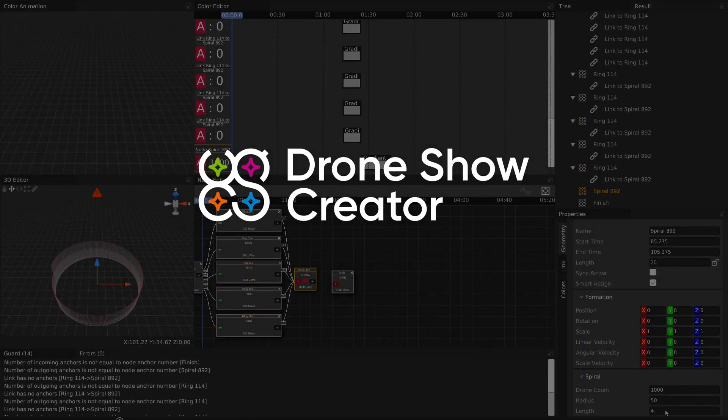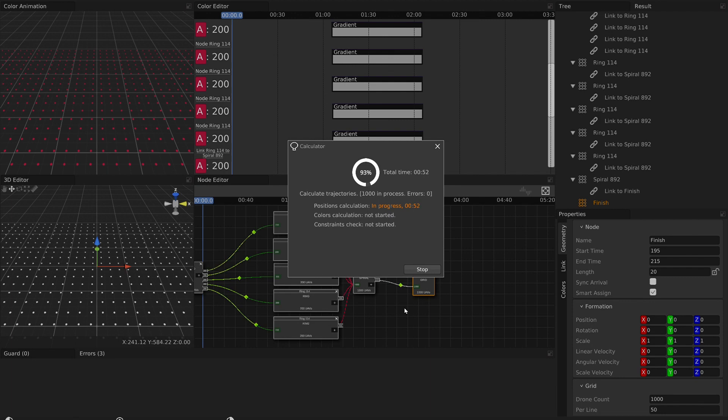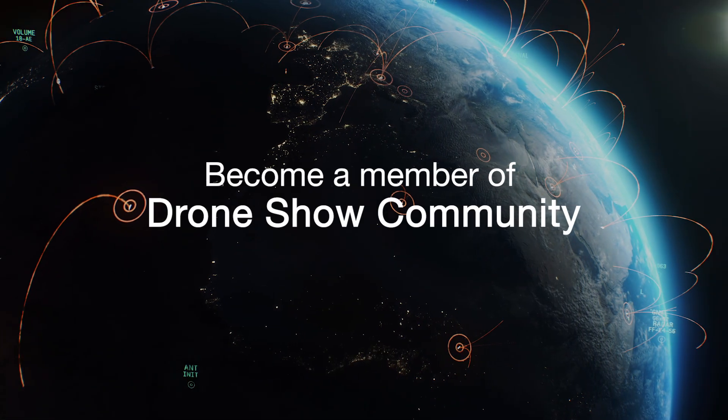Exciting new features have been added to Drone Show Creator. We have added the functionality to export pathfiles and introduced mouse capturing in the color editor, among many other enhancements. The drone show community continues to grow.